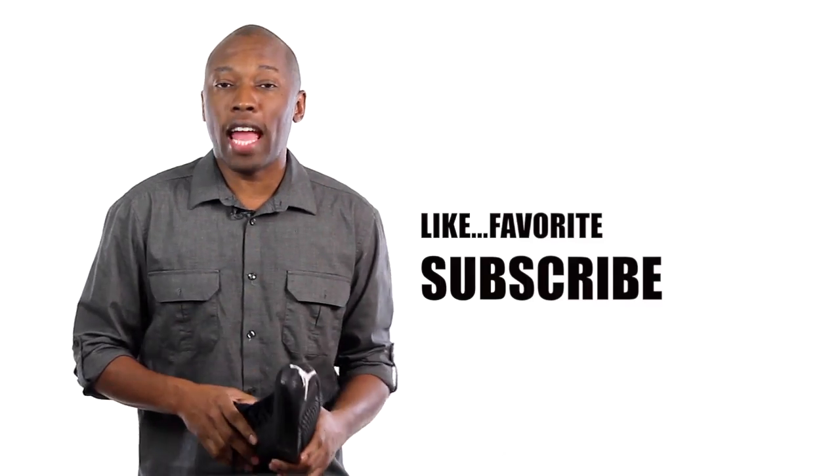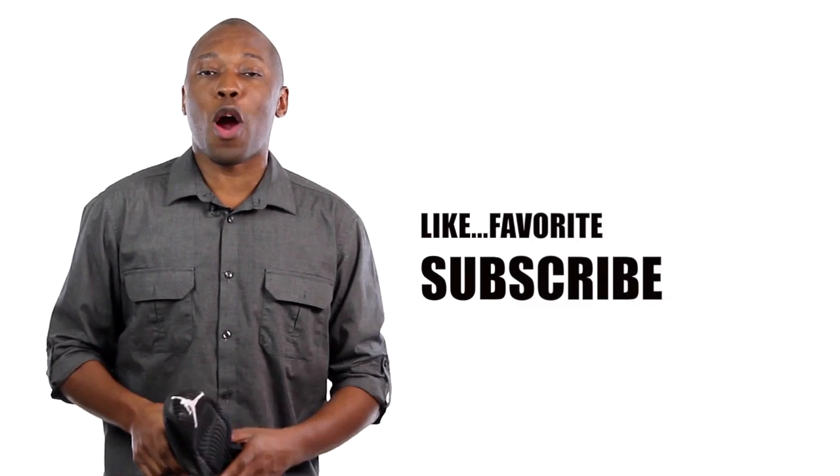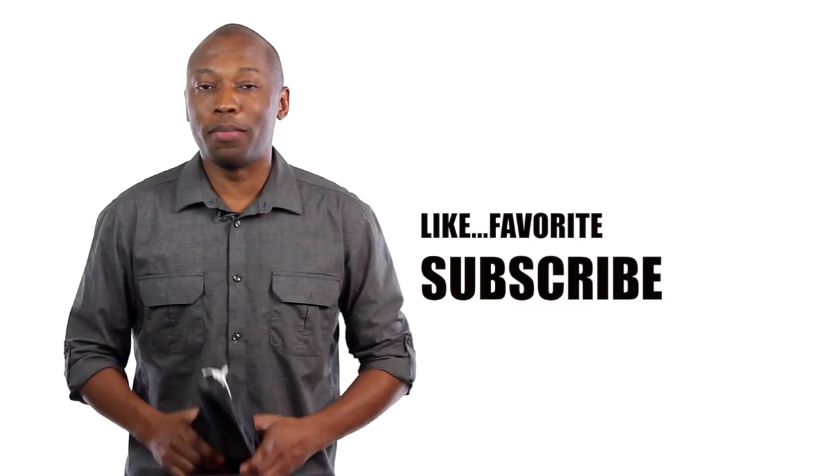Anyway, this is going to do it for today. Make sure you subscribe if you haven't already, and make sure you like and share to keep people updated with what's going on in the sneaker world. I am your host, Jacques Slade. This is Today in Sneaks, and as always, I appreciate you. I'll see you soon. Peace.